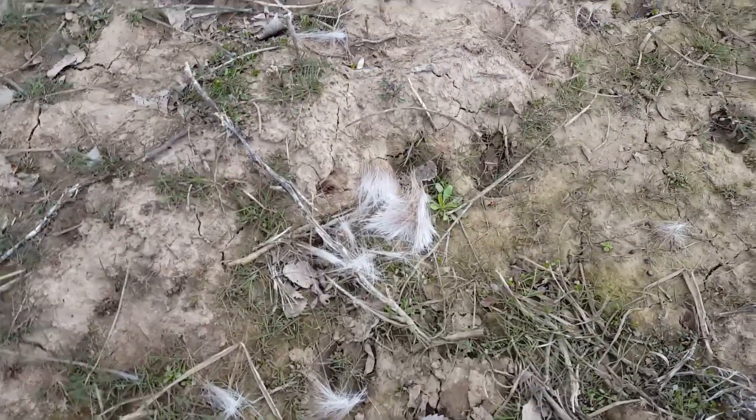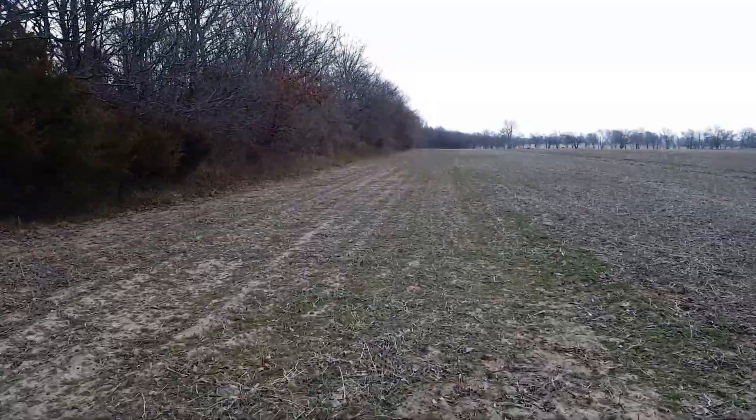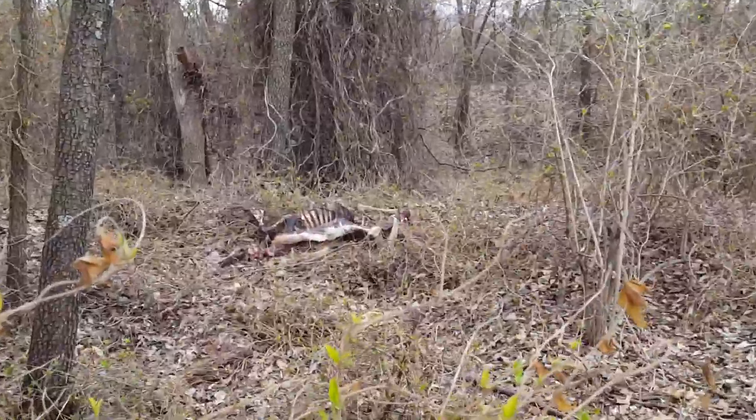They definitely use this spot a lot - there's some fur there and there's just tracks all along here, so I bet we'll find some antlers along here. I just walked back in the woods right here and there are a ton of deer fur patches - and there's a dead deer.